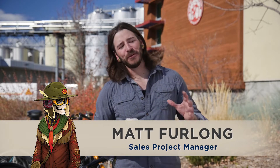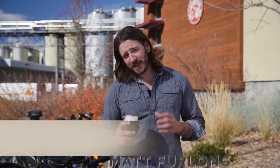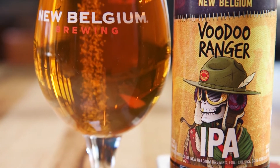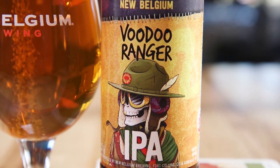Welcome to New Belgium Brewing Company in beautiful Fort Collins, Colorado. We are introducing a new family of IPAs within the Voodoo Ranger series. Voodoo Ranger IPA is an approachable, on-trend IPA with a unique brand voice and personality.